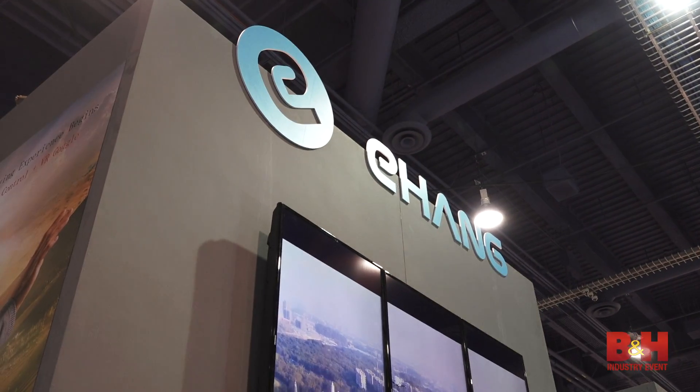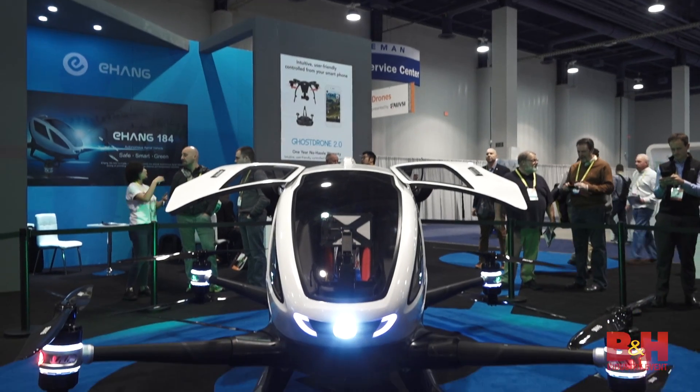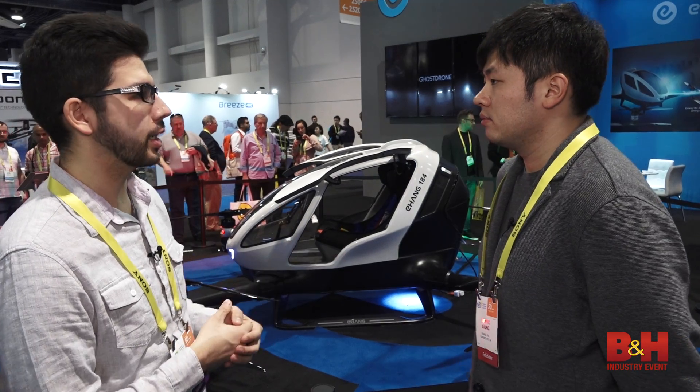Hello everyone, this is Doug with B&H again. We're still at CES and I have Derek here. He's with Yeheng and as you can see there's this enormous drone behind us. So what can you tell us about this?